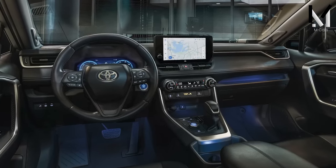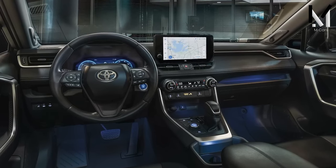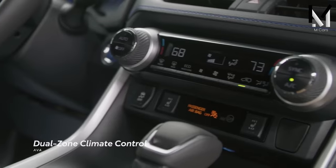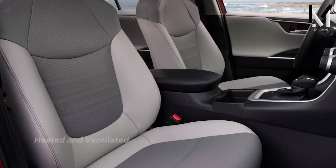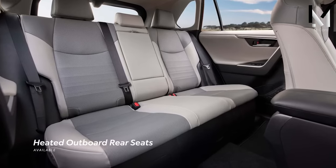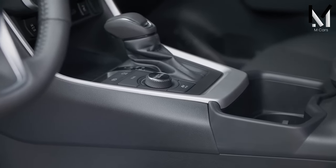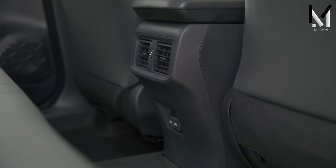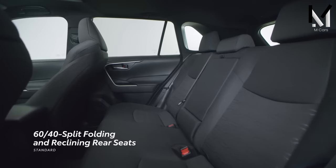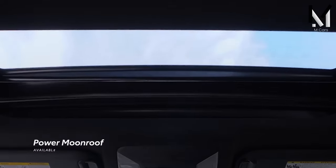Soft-touch plastics fill the cabin, along with leather seats on certain trims. However, some cheaper materials are not hard to find — the glove box and center armrest look flimsy. Overall, the interior feels solid and well-made, as you'd expect from Toyota, even if there are rivals with nicer interiors.